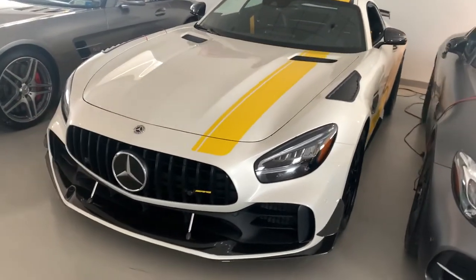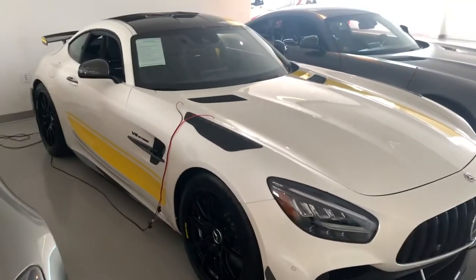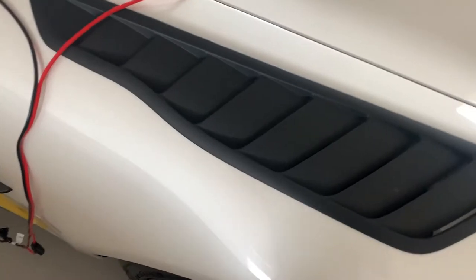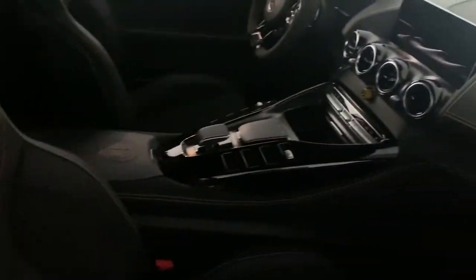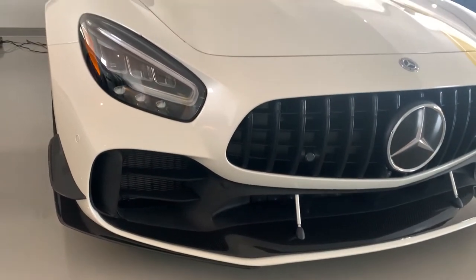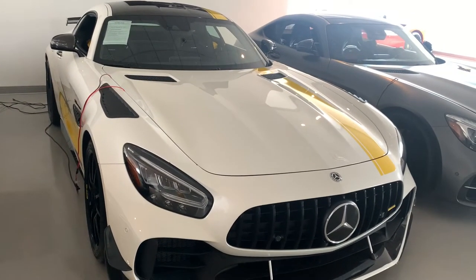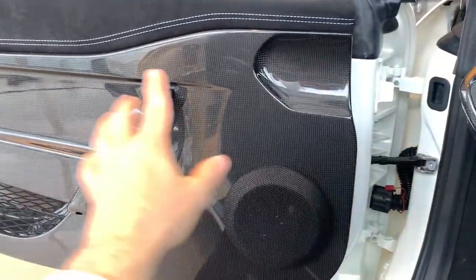I've got your AMG GTR Pro — nice spec in yellow, got removers on there, carbon roof, carbon mirrors, all carbon, hydro carbon, and wing, all carbon, Alcantara on the doors.